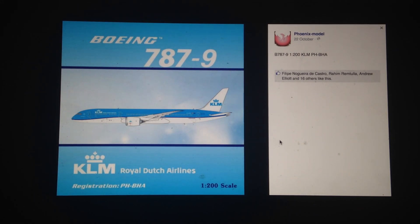Next, we have the 1-200 scale KLM 787-9. This is probably going to turn out to be a really nice looking model. The 787-9 in 1-200 scale is going to look really good. I do like the aircraft in general — I like the design and I do love Boeing. I think in the KLM livery it is going to look pretty good, and it's going to be one of the more popular models I'd say.